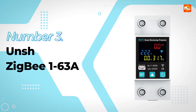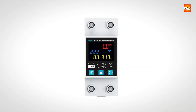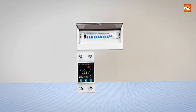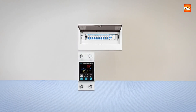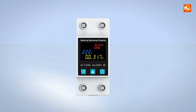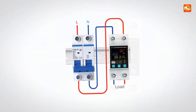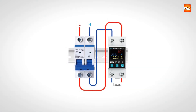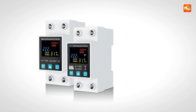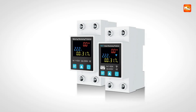Number 3: Unch Zigbee 1-63A Smart Circuit Breaker. Managing home electricity becomes smarter and safer with a versatile smart circuit breaker designed for modern connected living. This device supports adjustable currents from 1 to 63A, allowing users to customize protection according to the requirements of different appliances or circuits. Compatible with both Wi-Fi and Zigbee 3.0 protocols, it integrates seamlessly into smart home systems using Tuya's Zigbee gateways or hubs, while also supporting voice control via Amazon Alexa, Google Assistant, and Yandex Alice.